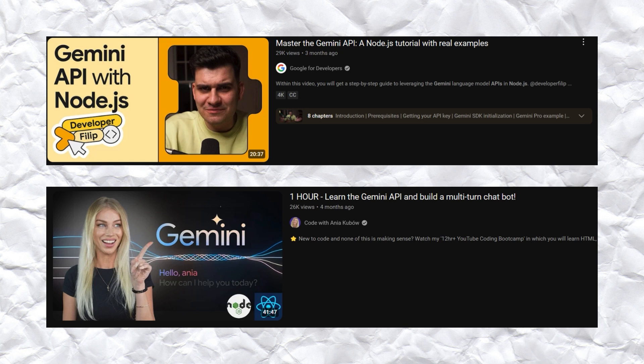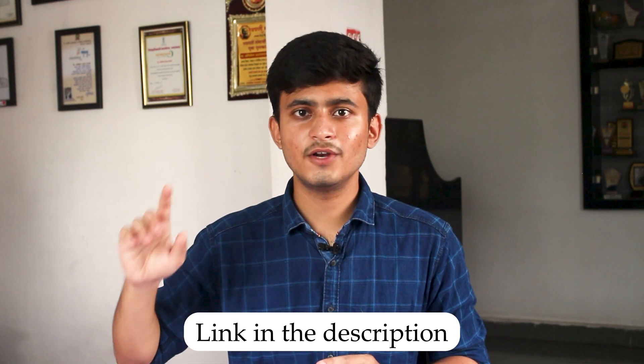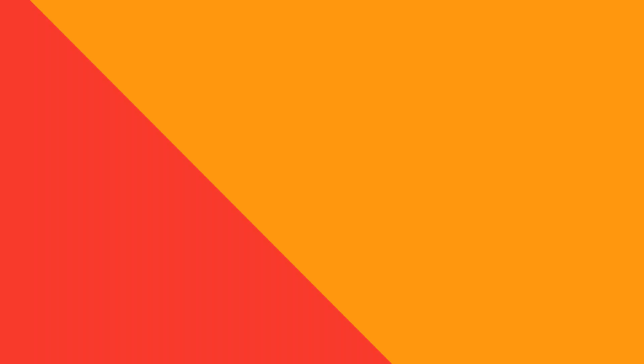Now let us talk about the resources and tutorials you can follow to prepare for the Gemini API Developer Competition. If you are a JavaScript developer working with frameworks like Node.js, I would suggest watching two videos: one on how to use the Gemini API with Node.js, and a one-hour video on building an AI chatbot using Node.js and the Gemini API. If you are a Python developer or using Flutter, I would suggest similar videos for those as well.